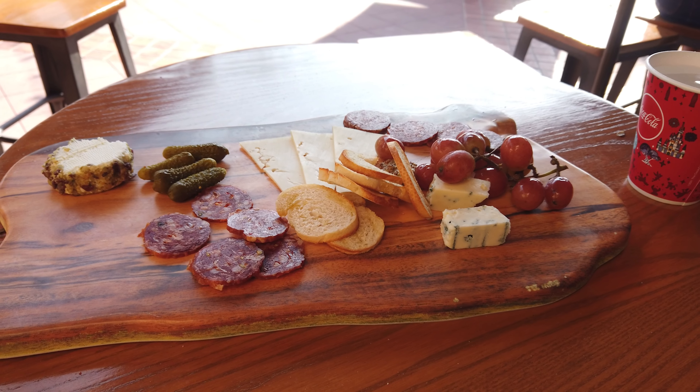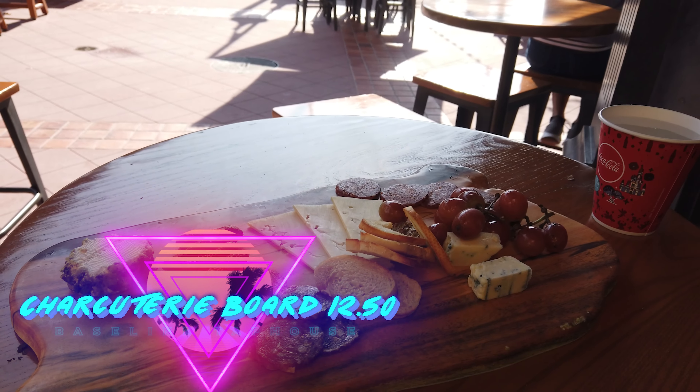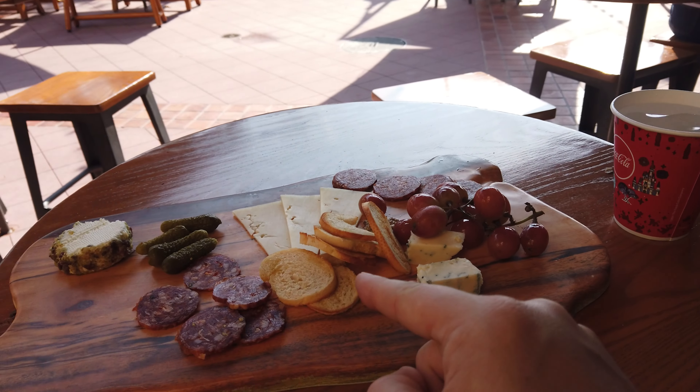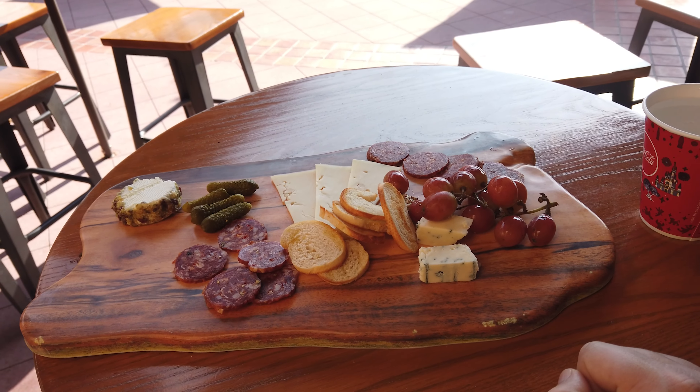Next up on my top five list of the best snacks here at Hollywood Studios, I'm making a stop by the Baseline Tap House for the famous and excellently priced charcuterie board. It has your standard meats and cheeses — it's goat cheese — and it is a really good charcuterie board especially for the price at about $12.50. It definitely makes our top five best snacks here at Hollywood Studios. This one may be my favorite, and it's a shareable size snack.